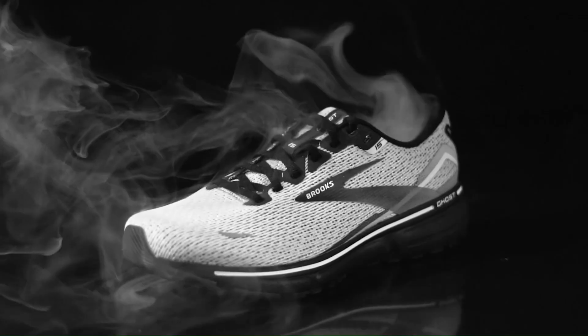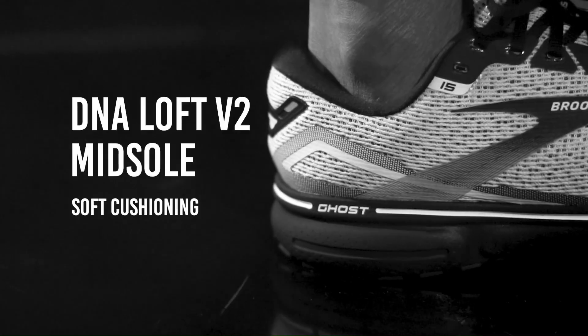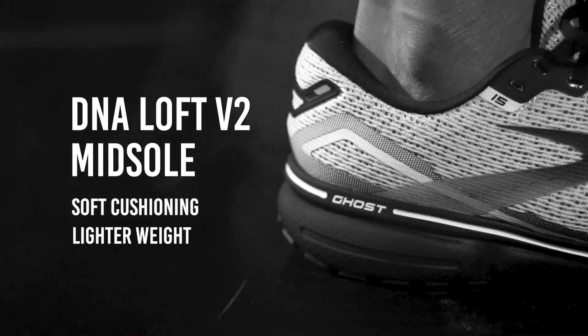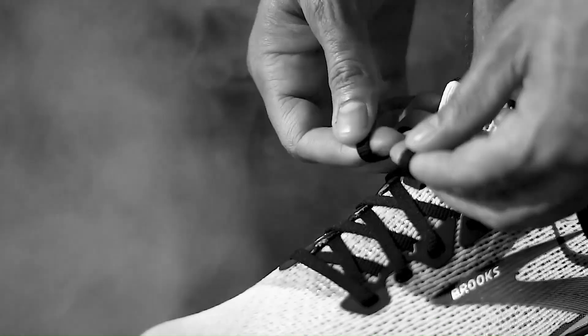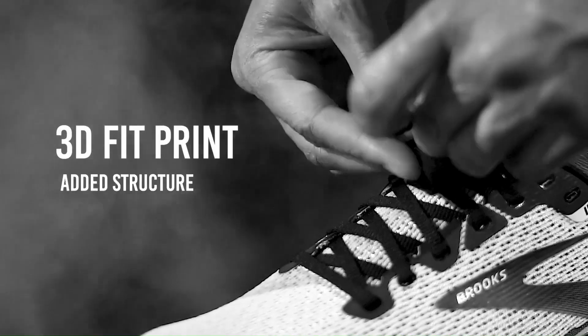Especially notable is its DNA Loft V2 midsole, providing soft cushioning at a lighter weight. This workhorse from Brooks showcases generous heel cushioning, a segmented crash pad, smooth transitions, and an easy-flow outsole. In our view, it's an ideal match for heel strikers that tend to wear out shoes quickly, with its 3D fit print adding structure.